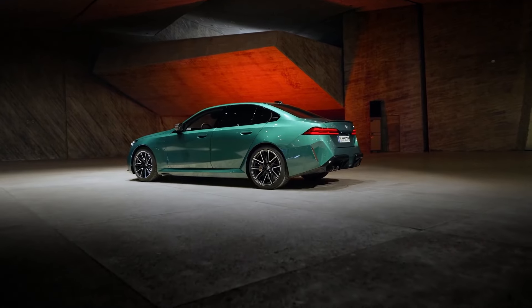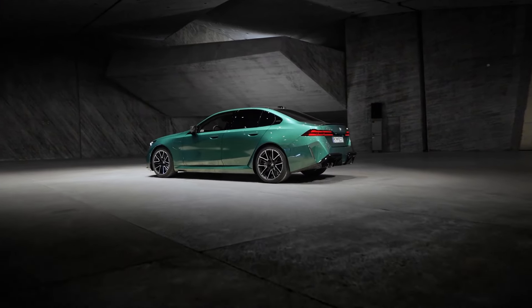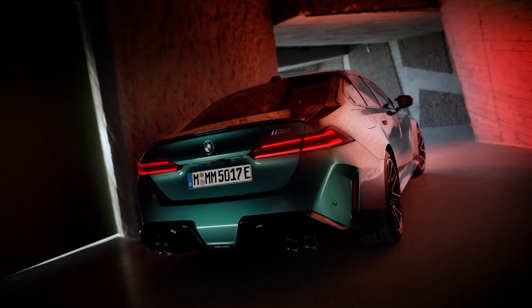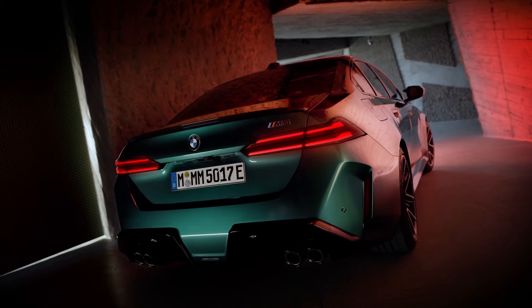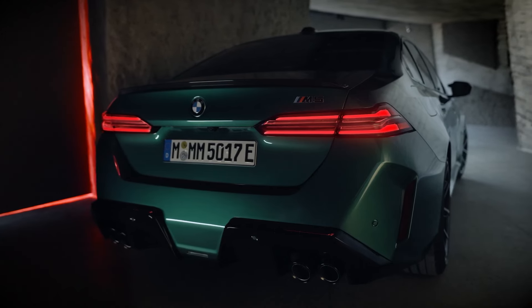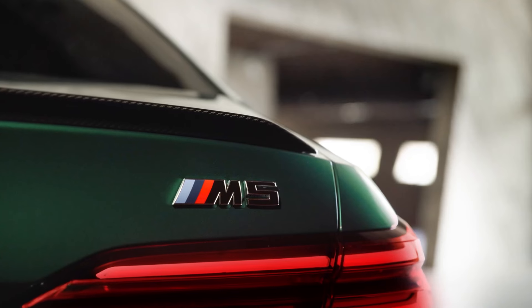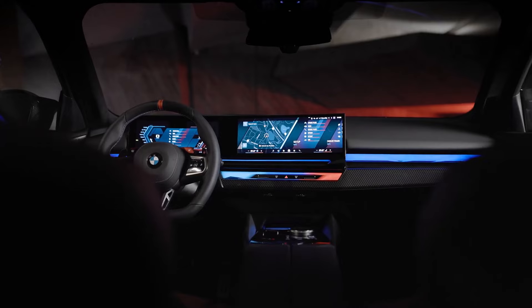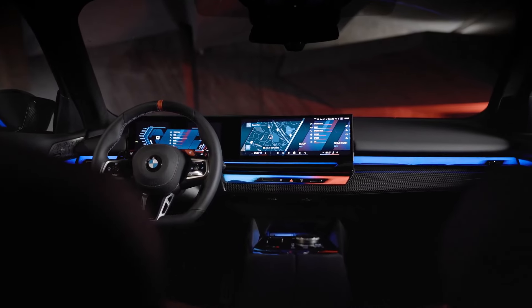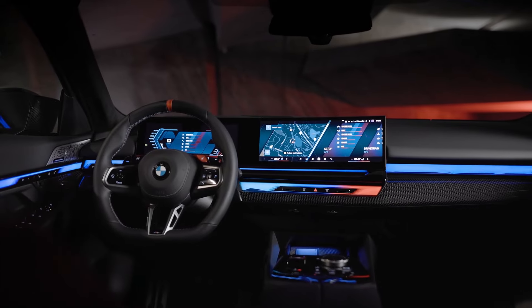The multifunction M seats come standard, upholstered in extended Merino leather. Buyers can choose from four color options: black, Silverstone black bicolor, red-black bicolor, and Kyalami orange-black bicolor. Additionally, the 2025 M5 introduces BMW Individual full Merino metallic leather seats, featuring 3D decorative elements created using a process called high decorative design. These are available in black dark violet bicolor and taupe gray deep lagoon pearl effect bicolor, and will be offered starting early next year.